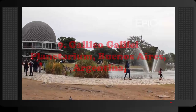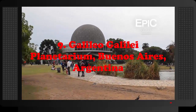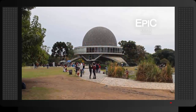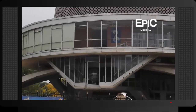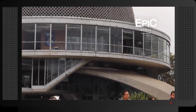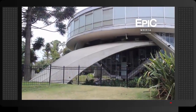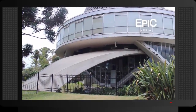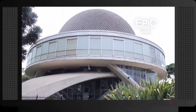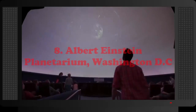Number 9: Galileo Galilei Planetarium, Buenos Aires, Argentina. The Galileo Galilei Planetarium is located in the famous urban park Bosques de Palermo in the Palermo neighborhood of Buenos Aires. The planetarium is commonly known as 'Planetario' and was opened to the public in 1968. The dome is 20 meters (66 feet) in diameter and has 360 seats.